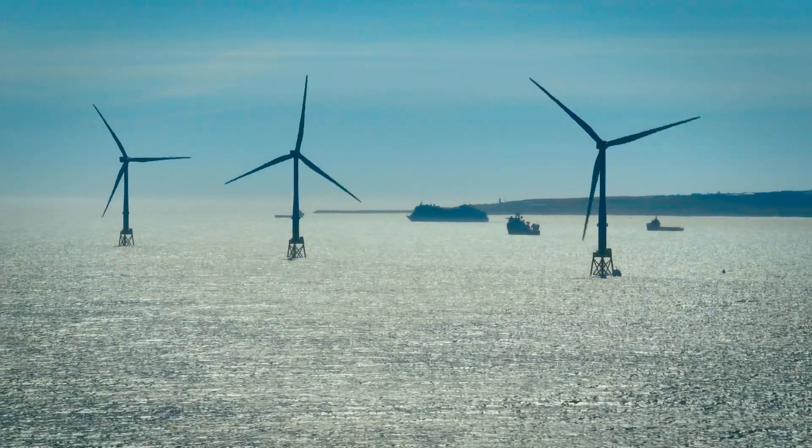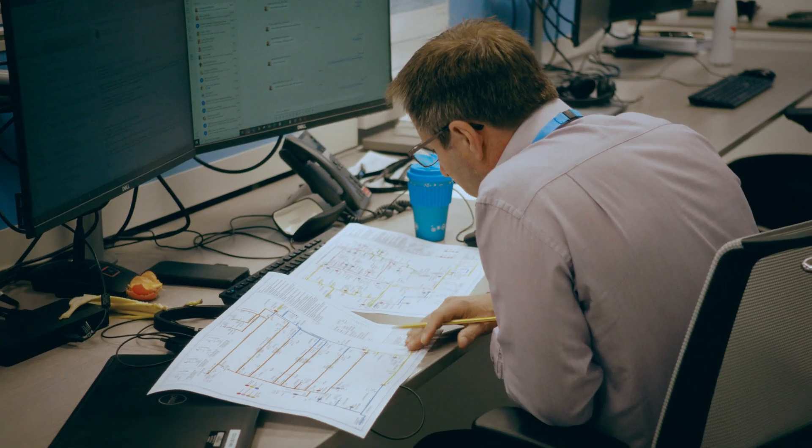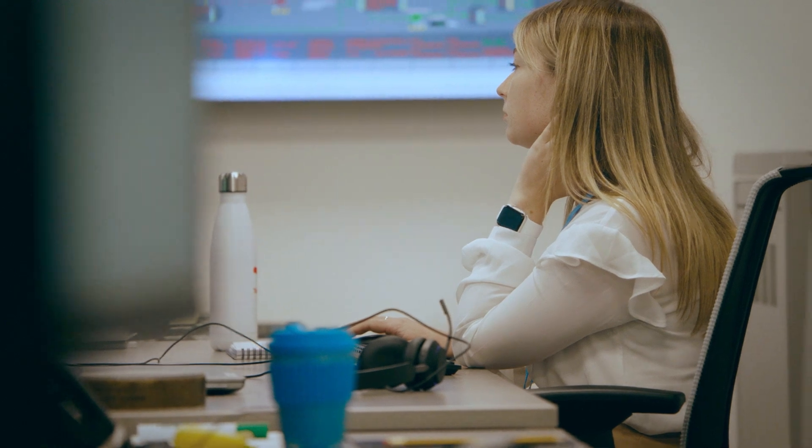The scale of these projects is extraordinary. Developing, building and operating an offshore wind farm is quite a feat, and it takes a diverse team of specialists to come together to make it happen.